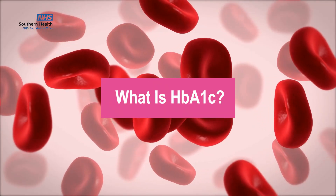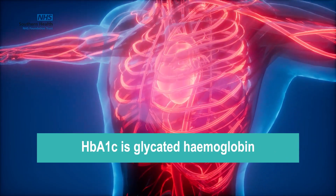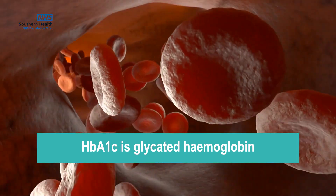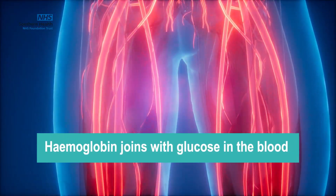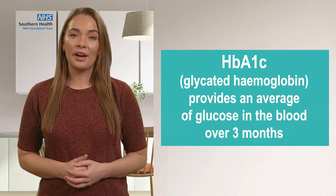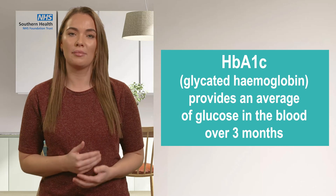What is HbA1c? HbA1c is glycated haemoglobin, and it develops when haemoglobin, a protein in your red blood cells that carries oxygen throughout your body, joins with glucose in the blood and becomes glycated. It provides an average of how much glucose has been in the blood over the last three months.